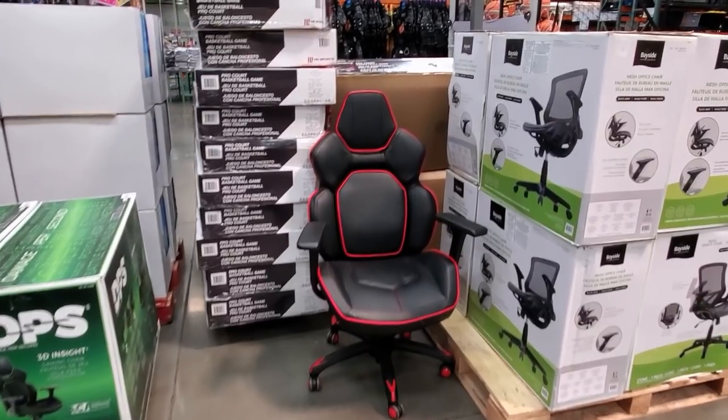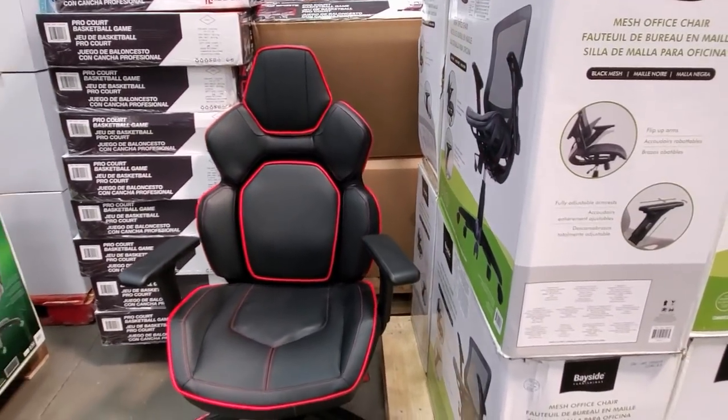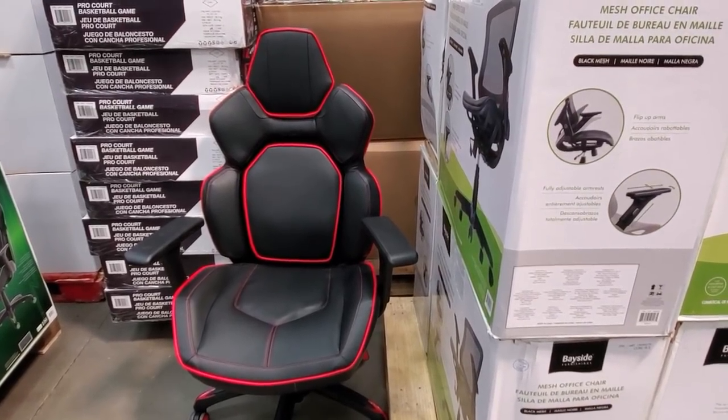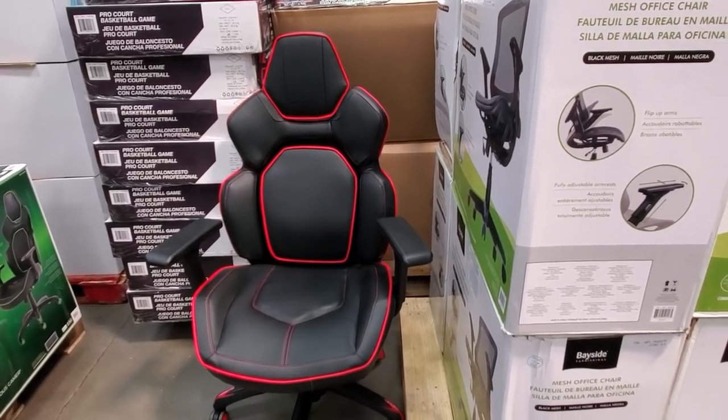I sat on this chair — it is $159 and it is not comfortable at all. No way. I would go another route for a gaming chair. You could go to OfficeMax and get one of those Serta ones.